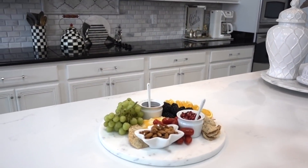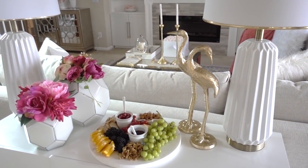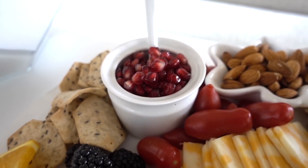Remember that marble tray I shared earlier? Fruits, nuts, cheese, and crackers are having a party on it. I love creating trays like this for guests to snack on while they're waiting on dinner. It doesn't have to be fancy — just a little something to hold them over.